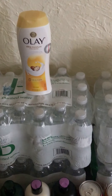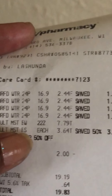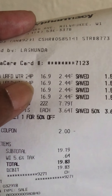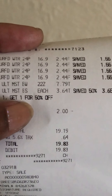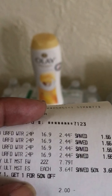My first transaction was on the four cases of water you see back there, and on the OLE bars and the OLE body wash. Here is my receipt. I bought them — the water was $2.44 each. As you can see on my receipt, I got four. The body wash was $7.79, and the bars were buy one get one half price, making them $3.64.